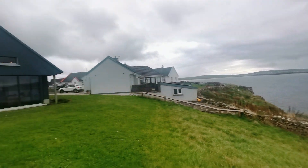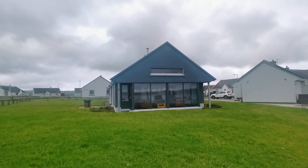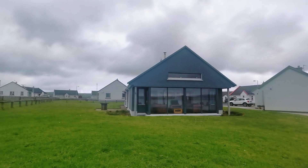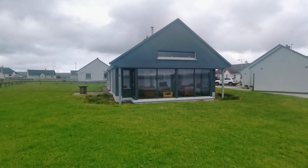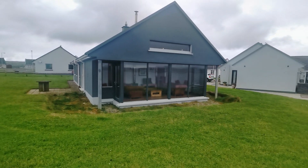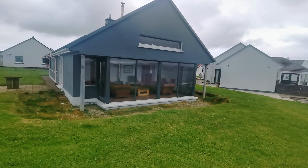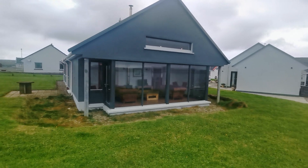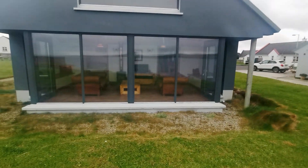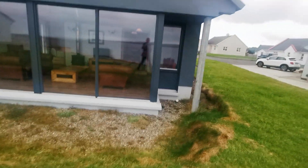We'll turn around and get a look at the property. You'll see this extension, all glass-fronted — a reception room designed to appreciate and avail of those fantastic views. We'll progress around to the front of the property and take a look at the internals.